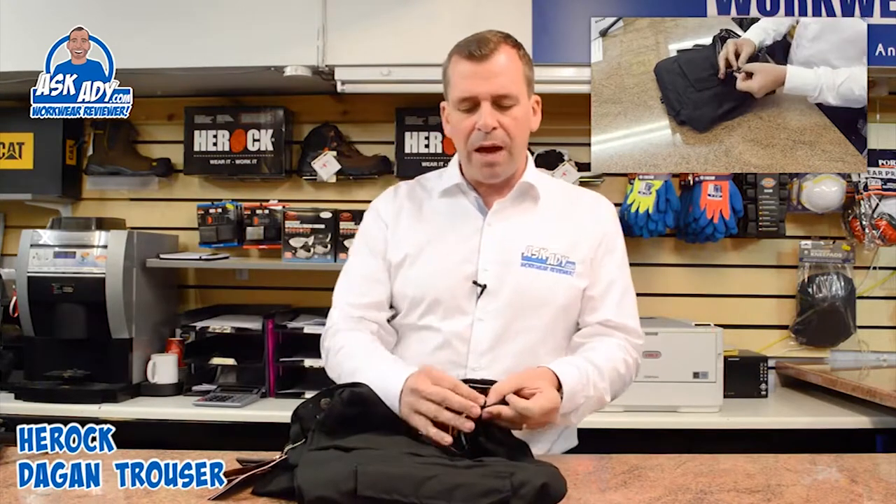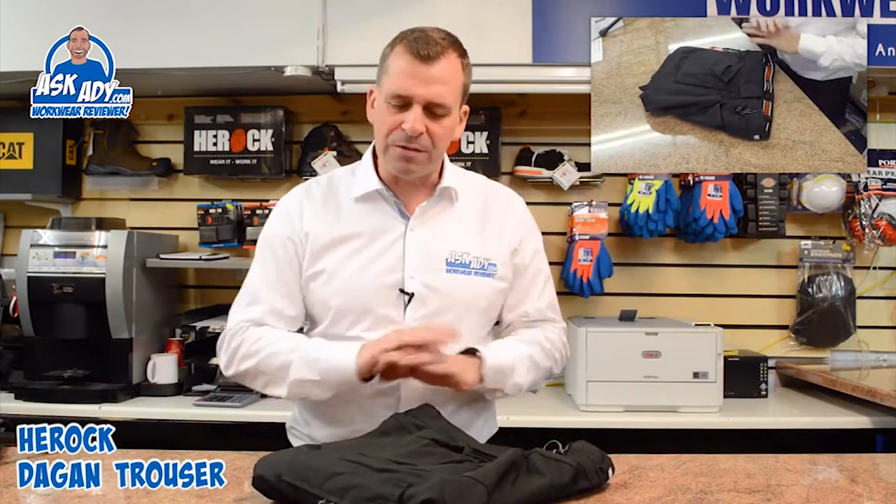It's also got an adjustable band inside. So if you're not quite sure on the size and they're just a little bit too big, you can take them in — ideal for around Christmas time if you're putting on a bit of weight. So yeah, that fit was fantastic.